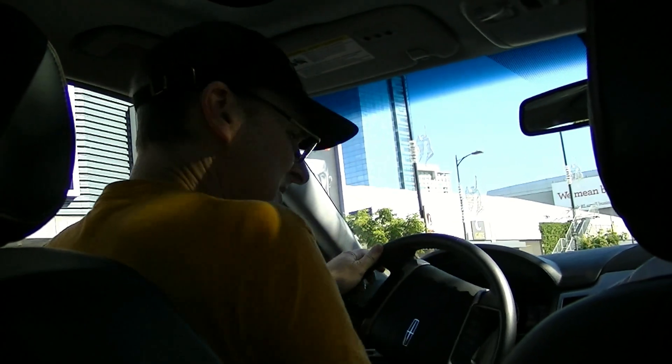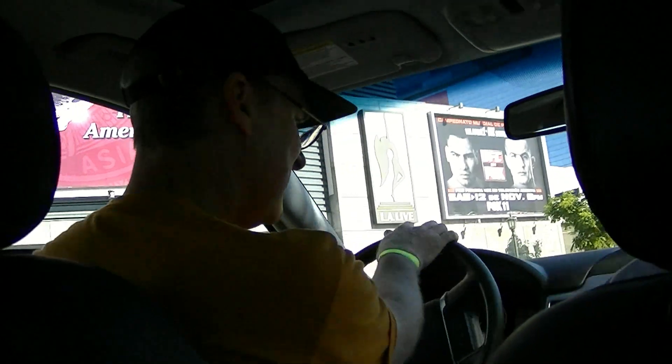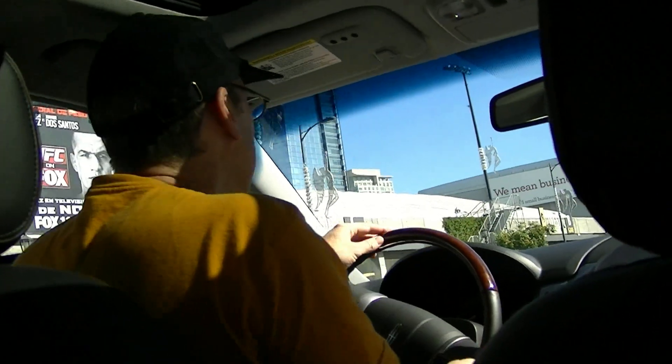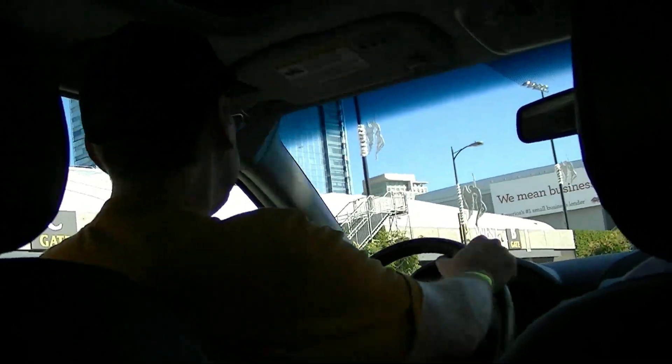Nobody behind me — I think I'm good. Oh, that's cool. And the air conditioner just got cold. So where do I — do I want to sneak through these cones? Yes. Whenever you want to do so. The driving system gives you a little bit of a feel.